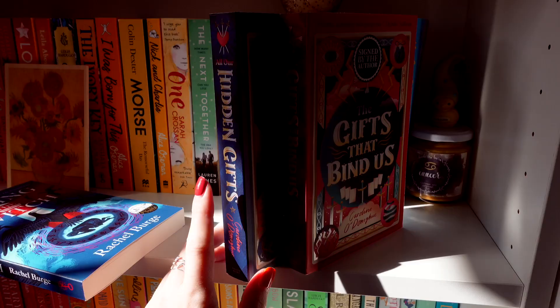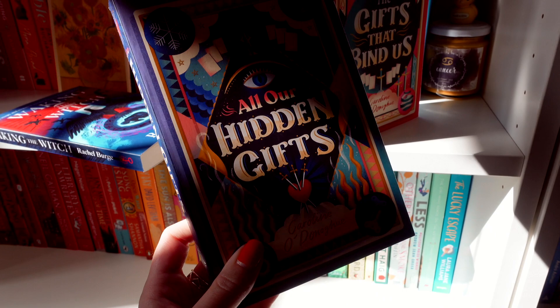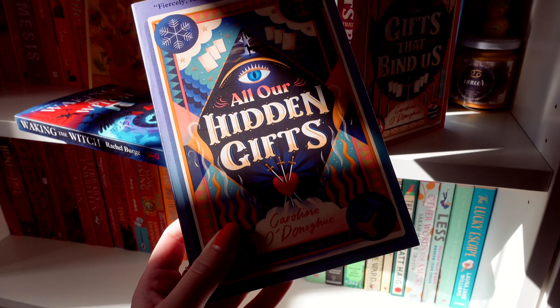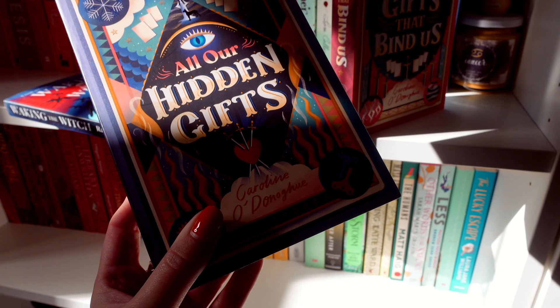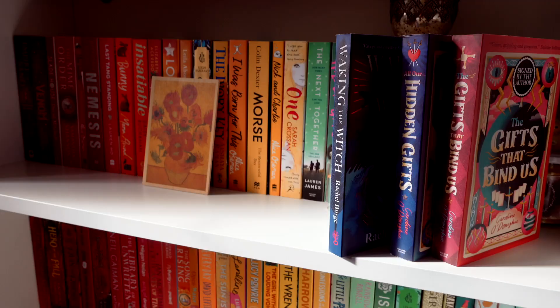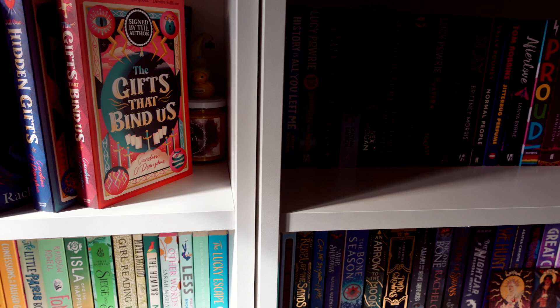Also these two — the duology: All Our Hidden Gifts and The Gifts That Bind Us by Caroline O'Donoghue. The first one follows somebody who finds some tarot cards, takes a particular interest in them, and discovers they have magical abilities. Alongside this, somebody has gone missing and they think it might be linked to the tarot cards and one specific card in particular. They're trying to solve this and bring the person back using these tarot cards and this newfound magic. I'd like to blame the fact these three were in my bedroom!